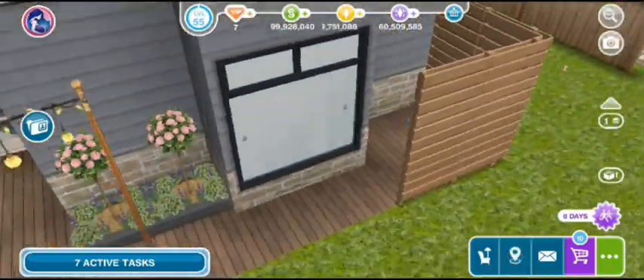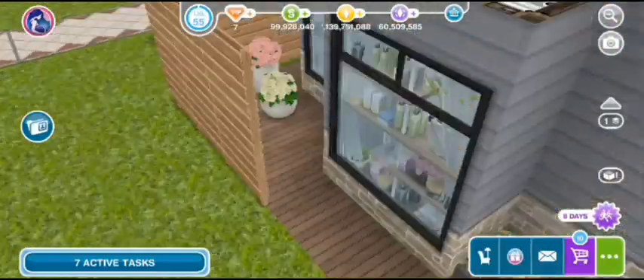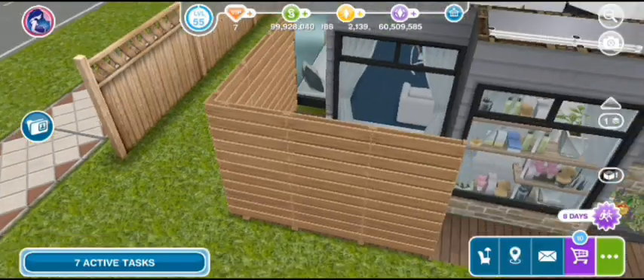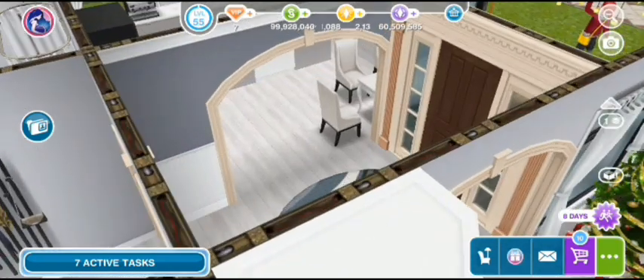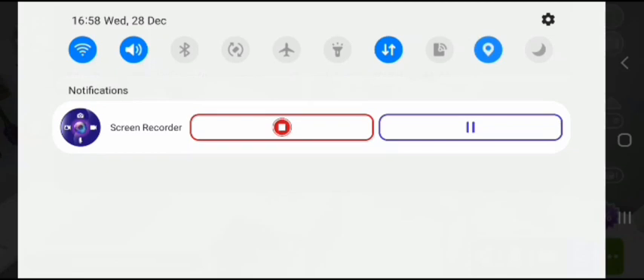First off you've got some twinkle lights, and then you've just got some planters and dog toys and flowers. And then you've just got a window seat that you guys can see from there. I really like this house a lot. But moving into the house, you have a nice rug and then you've got the kitchen slash pantry.